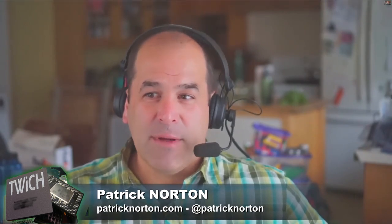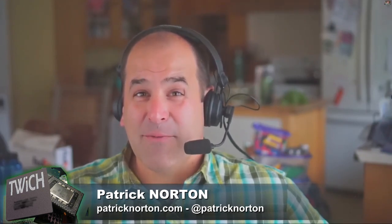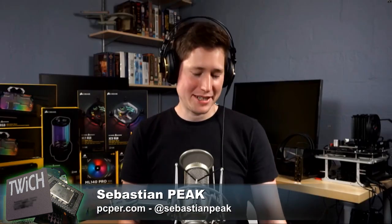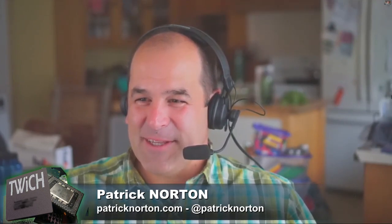They can afford to put headphone jacks on all the Google Pixels. It's over, Patrick — people don't care about headphone jacks anymore. It's just you. I'm just going to let that go.